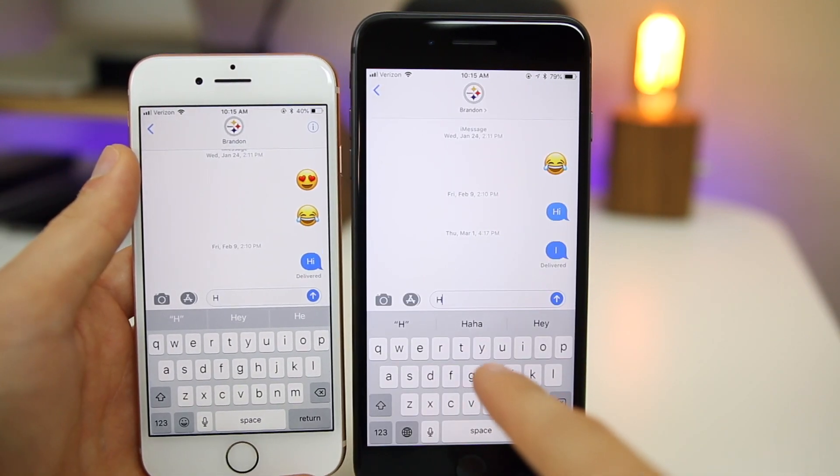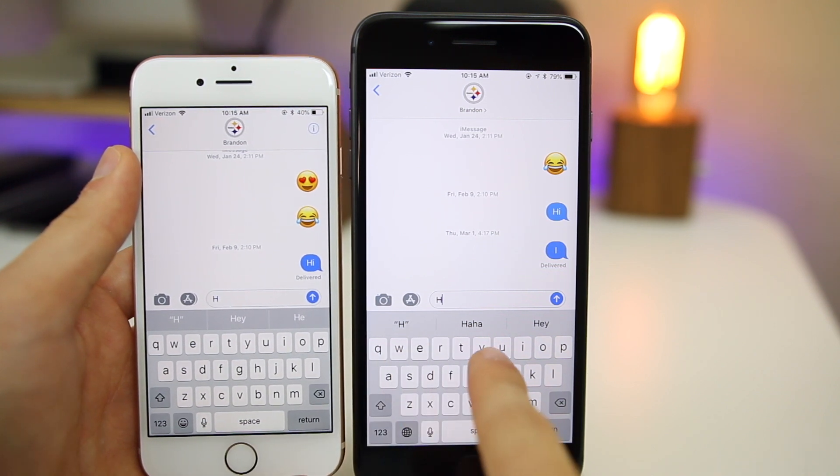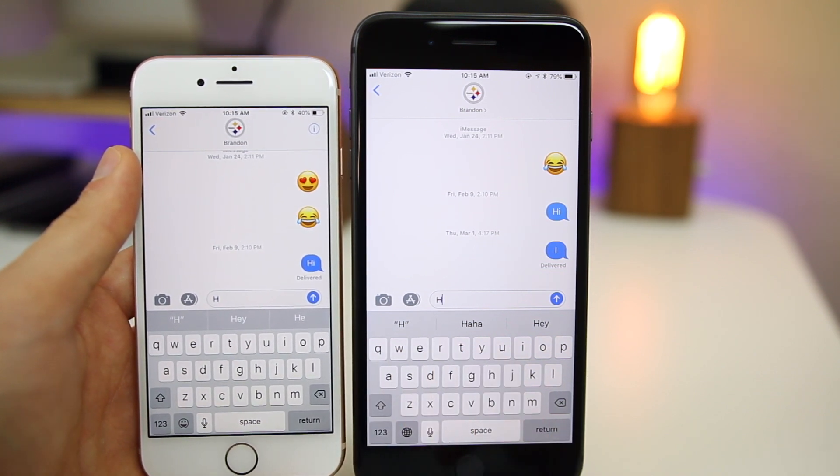The predictive text box is a lot cleaner looking in iOS 12 compared to iOS 11. It has a more flat look and really just looks so much cleaner.